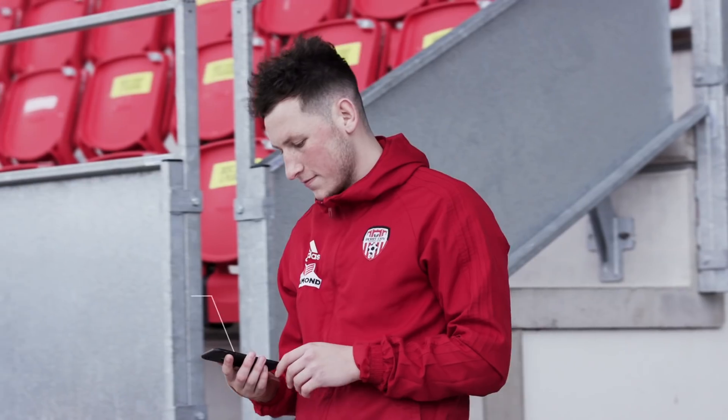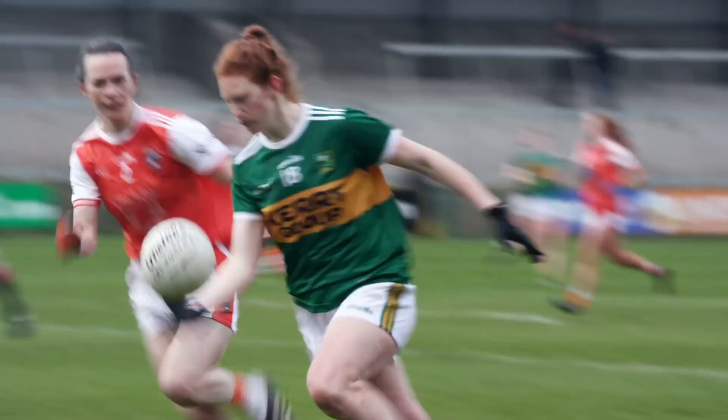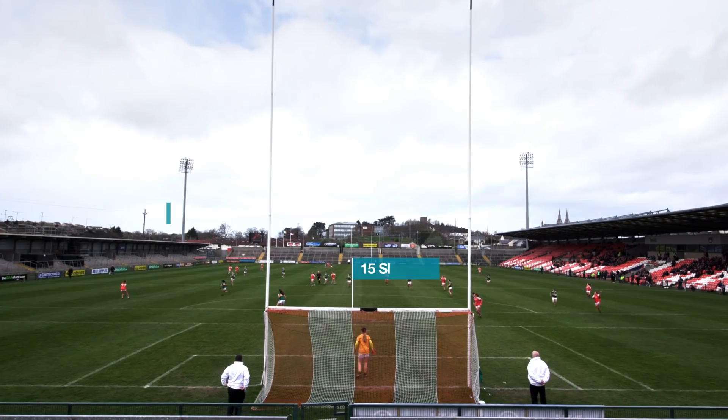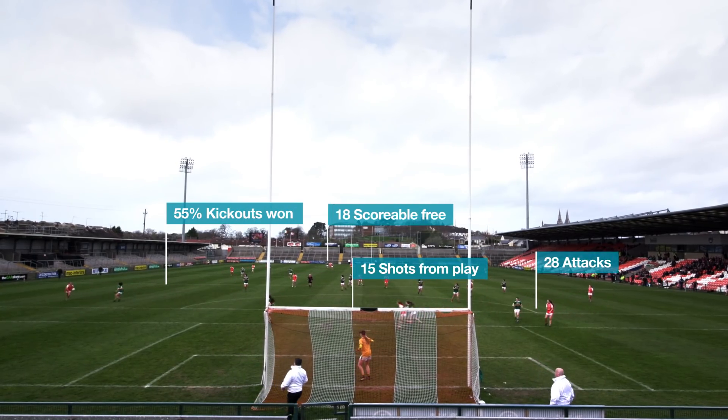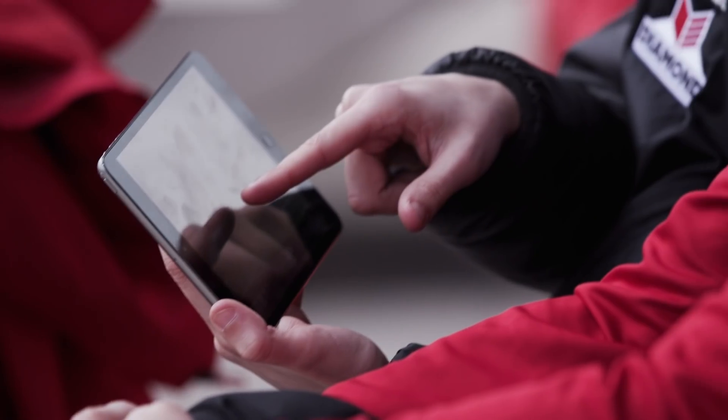Performa features private messaging, video comments and an online player platform for detailed, accurate, one-to-one coaching feedback. As a coach, Performa helps you see the bigger picture. As a player, it helps you see what the coach means.